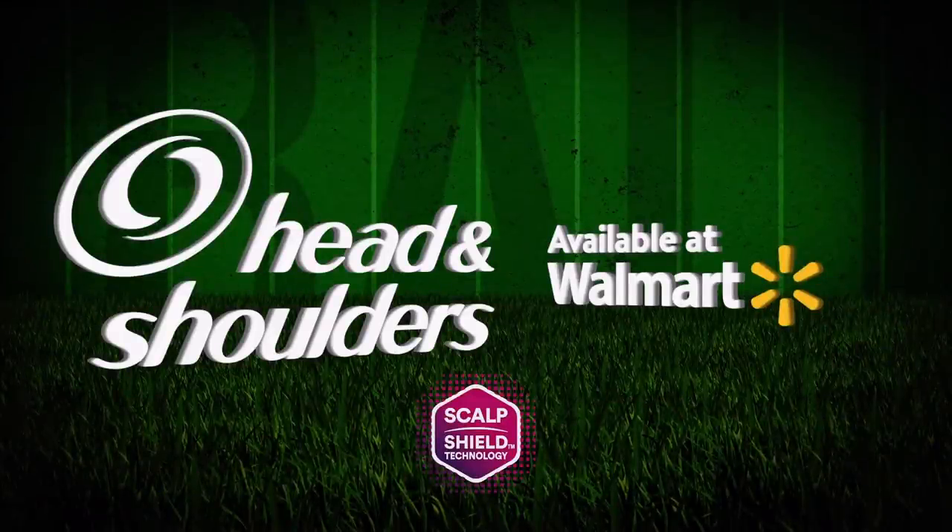Today's show is sponsored by Head & Shoulders Scalp Shield Technology. Regular use of Head & Shoulders Scalp Shield provides a continuously invisible shield of protection against dandruff, itch, and dryness, renewing your protection with every wash. Get up to 100% dandruff protection that's never not working, with Head & Shoulders Scalp Shield Technology available at Walmart.com.